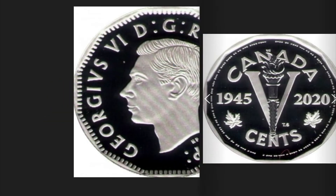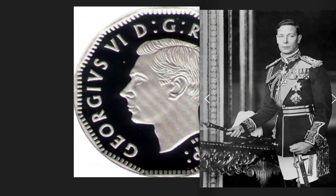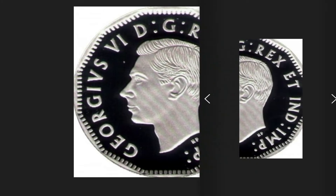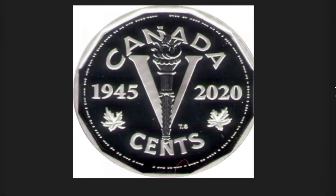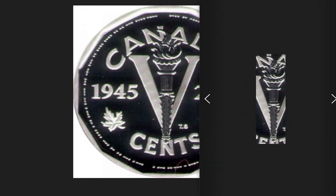The 5 cents coin of the Canadian dollar, year 2020, was issued to mark the 75th anniversary of the end of World War II. On the obverse, the face of King George VI, ruler of the United Kingdom from 1936 to 1952, who reigned during the war, with the writings of his noble title around. On the reverse, a central V, which signifies both victory and the value of this coin, with a torch on it and two dates on the sides: left 1945, year of the end of the Second World War, and right 2020, the 75th anniversary year.